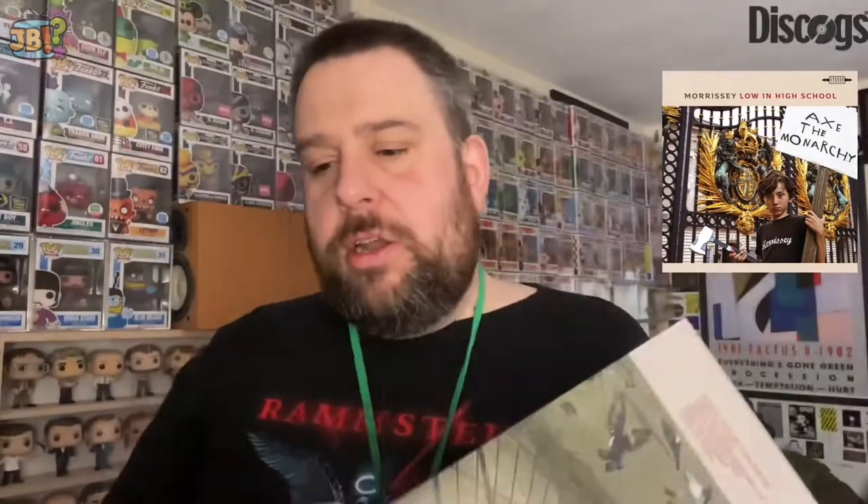Low in High School — on the cover you can see someone holding up a sign saying 'Axe the Monarchy.' Yes, I can't argue with that sentiment. Sorry Royalists and Monarchists, but I've always been a Republican — and that's Republican in the British sense, not in the American supporting Donald Trump or some other twit sense. On the back, someone's got a sign saying 'My parents are a handful.'